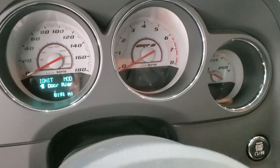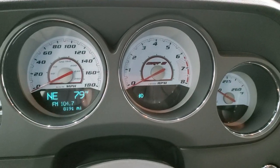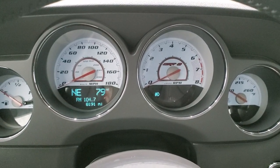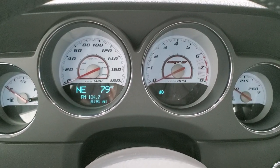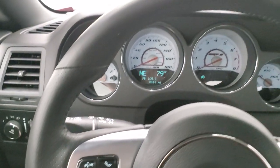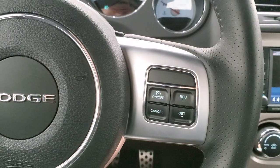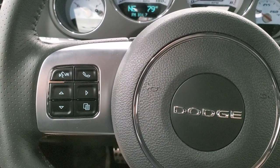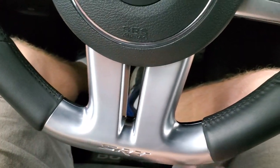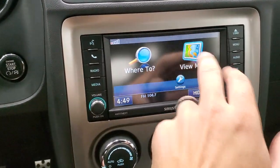Take a look at the ignition and the radio and everything this car has to offer on the interior. You get the white-faced SRT instrument cluster. 8,191 miles on this car. It comes with the leather-wrapped flat-bottom SRT8 steering wheel. Cruise controls on the right, Bluetooth and information center controls on the left. Push button start.